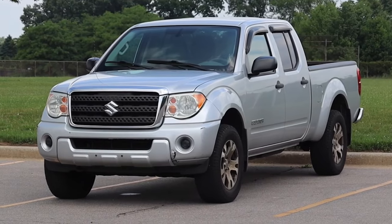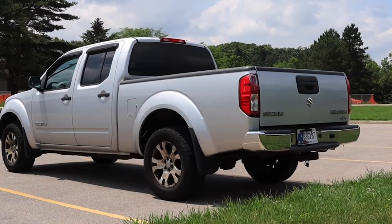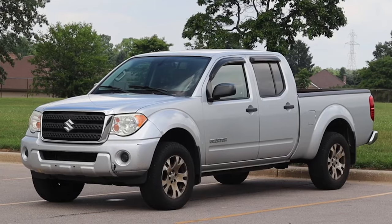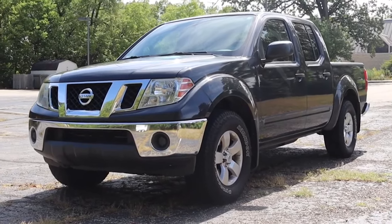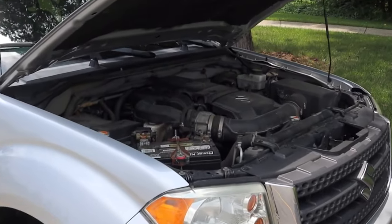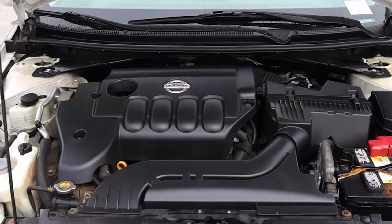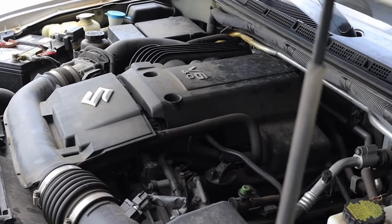The Suzuki Equator, introduced for the 2009 model year, was a mid-sized pickup truck that flew under the radar but garnered a dedicated following among those who owned or knew it. Based on the Nissan Frontier, the Equator offered the same reliable performance and rugged capability, but with Suzuki badging and some unique features that set it apart. The truck was available in both extended cab and crew cab configurations. It came with a choice of engines, including a 2.5-liter inline-four and a more powerful 4.0-liter V6. The V6 was particularly appreciated for its strong performance, delivering ample power for both on-road driving and off-road adventures. The Equator's towing and payload capacities were competitive for its class, making it a versatile vehicle for various tasks.